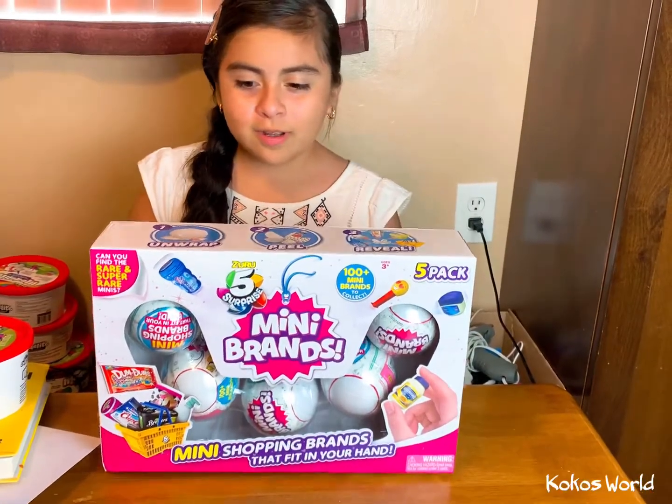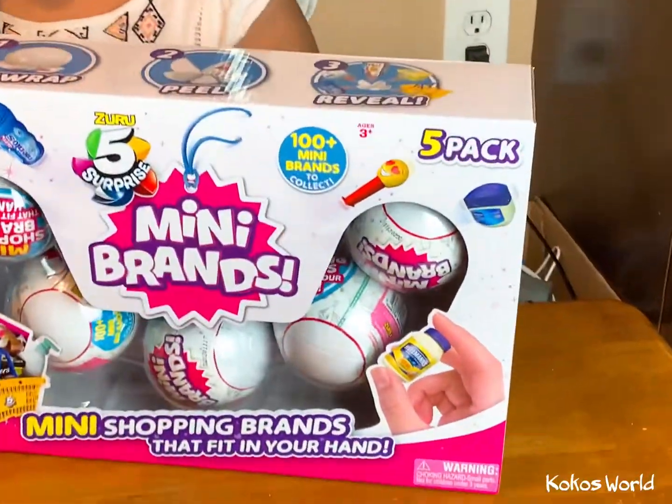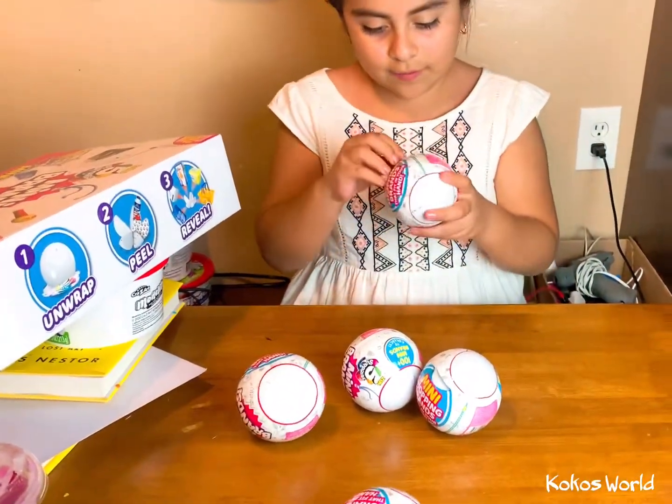Hey guys, welcome back to Coco's World. Look what I have — I have mini brands and today we're going to be opening them. I got them out of the box and you have to unwrap, peel, and reveal. So let's do the first one.